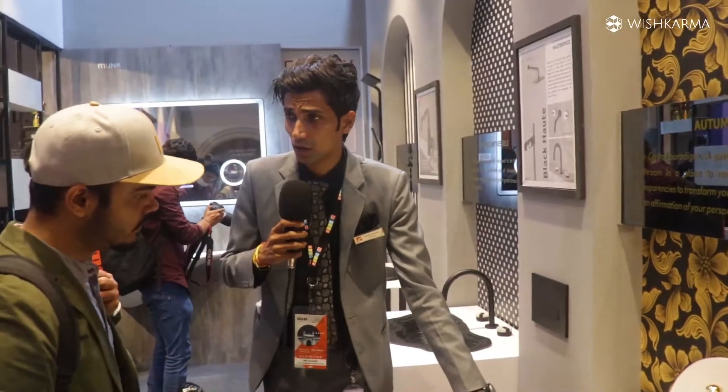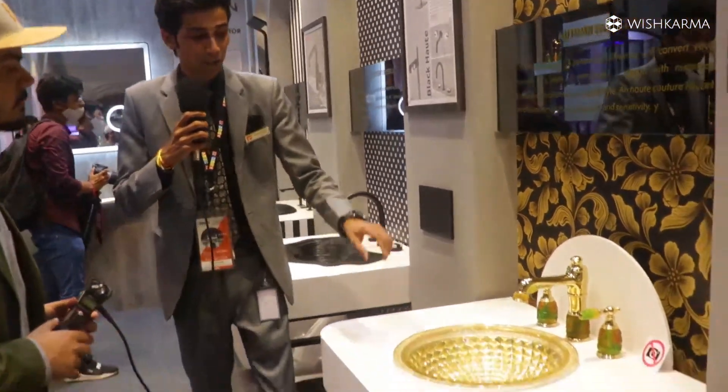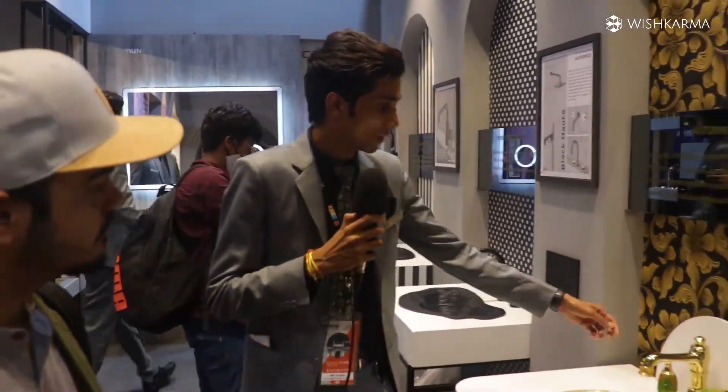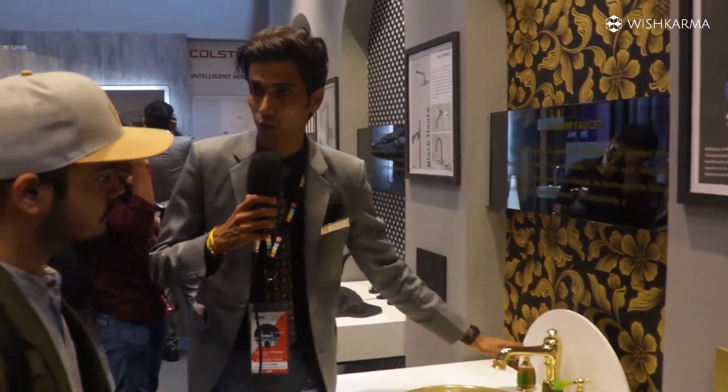In this, we have colors also — gold and rose gold are available in the same design. The best part of this basin is that you can use it under-counter or up-counter, as a countertop as well. Then this is a movable spout, autumn style, available in gold and rose gold.